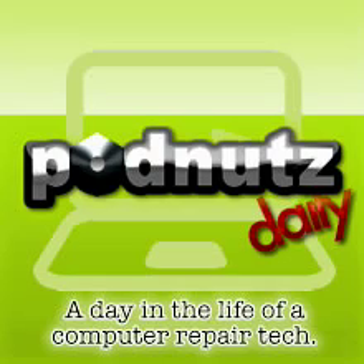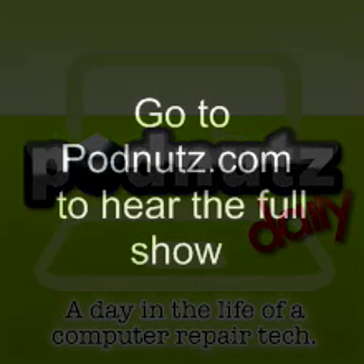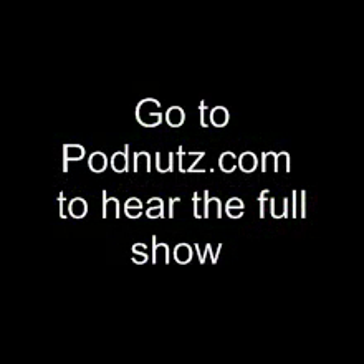A customer came in with an almost new computer — it's a Core 2 Duo. He got it at Micro Center; they built it for him. He brought it back to them like five times and the computer's still under warranty.